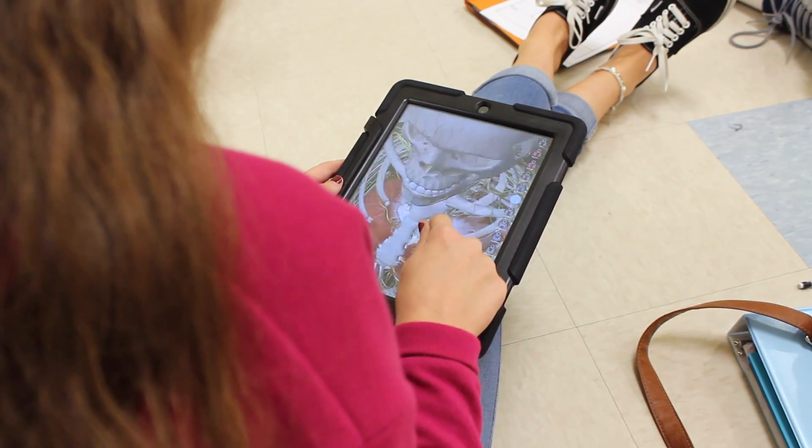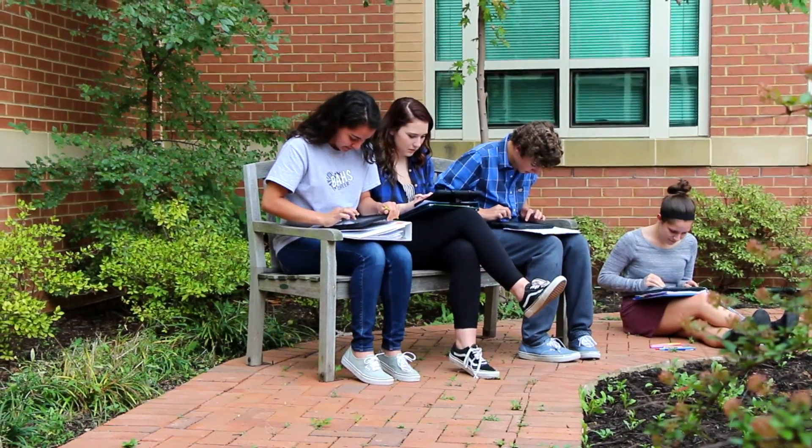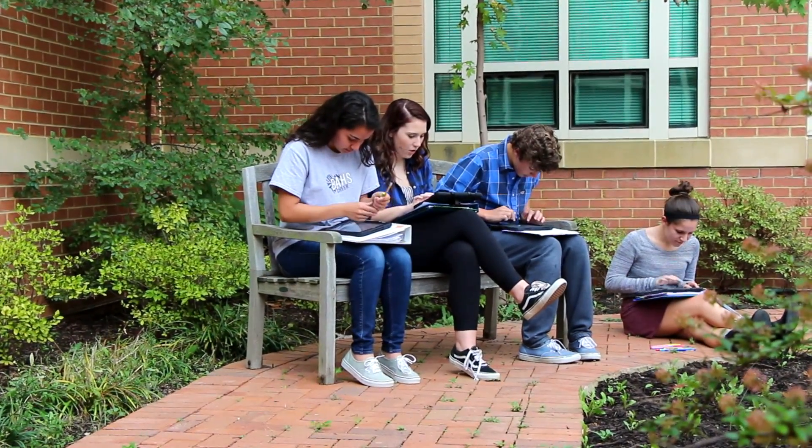We use iPads as our everyday device and this really opens up the classroom. From cutting edge apps to extreme mobility, there is no limit to the possibilities of how we can learn.